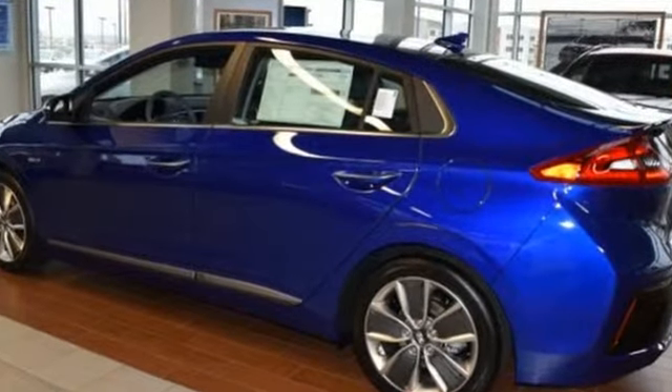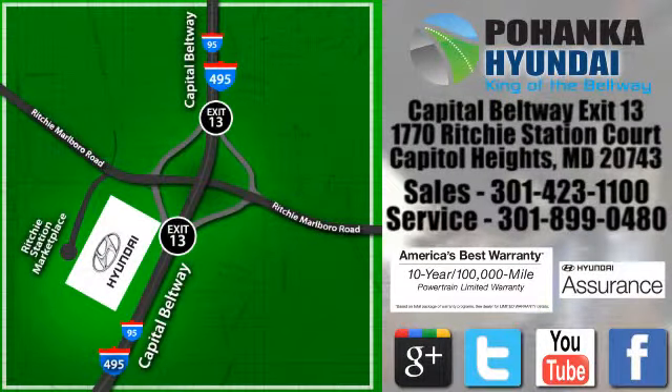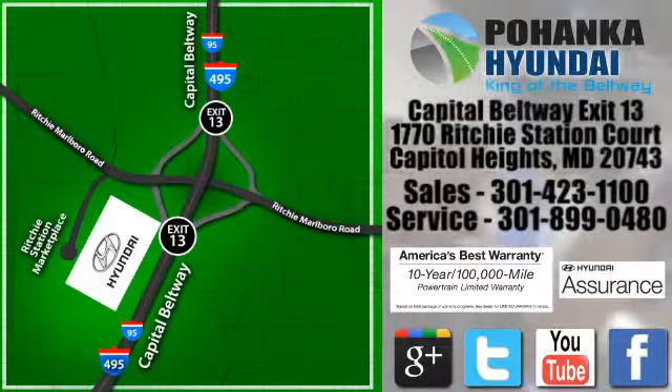Hyundai's attention to detail means a better driving experience for you. You'll never know until you try. Test drive it today. Visit Pohenga Hyundai, King of the Beltway, today.